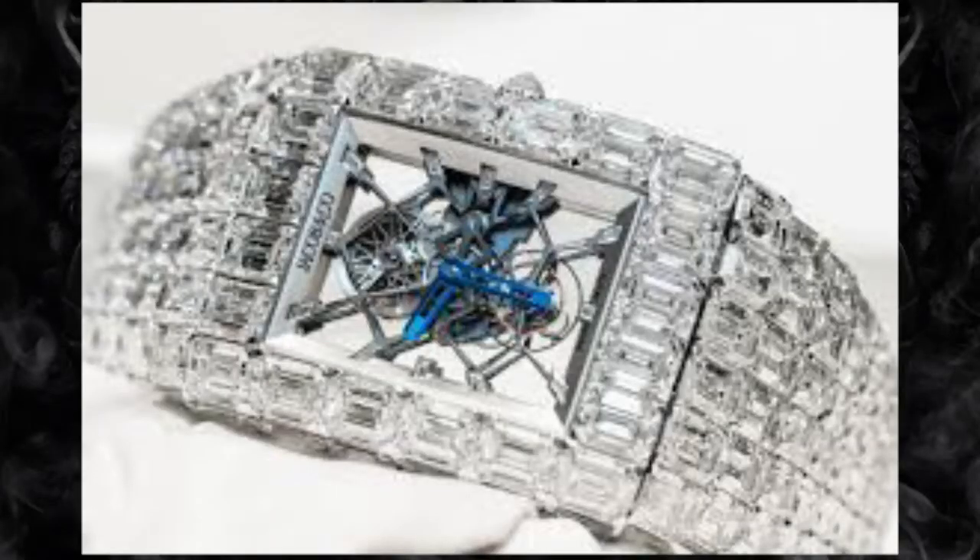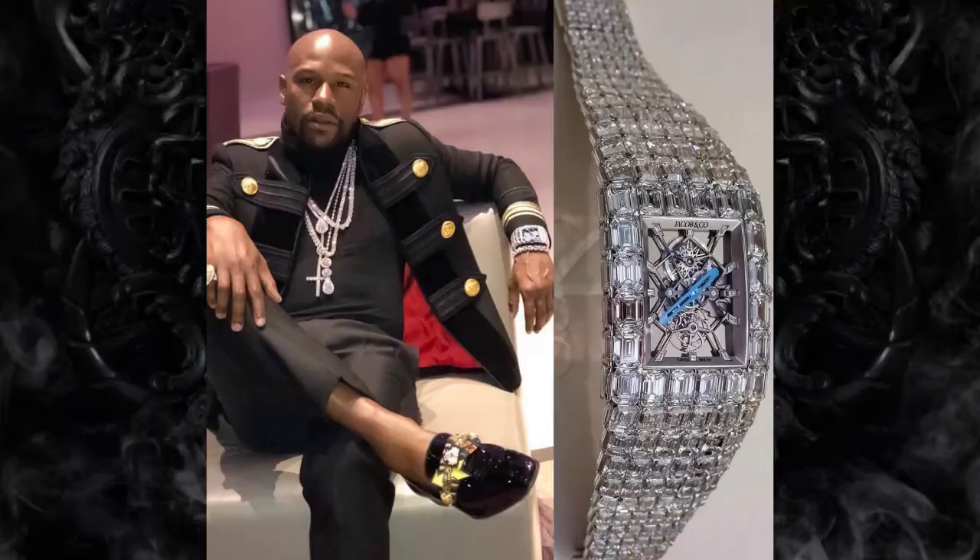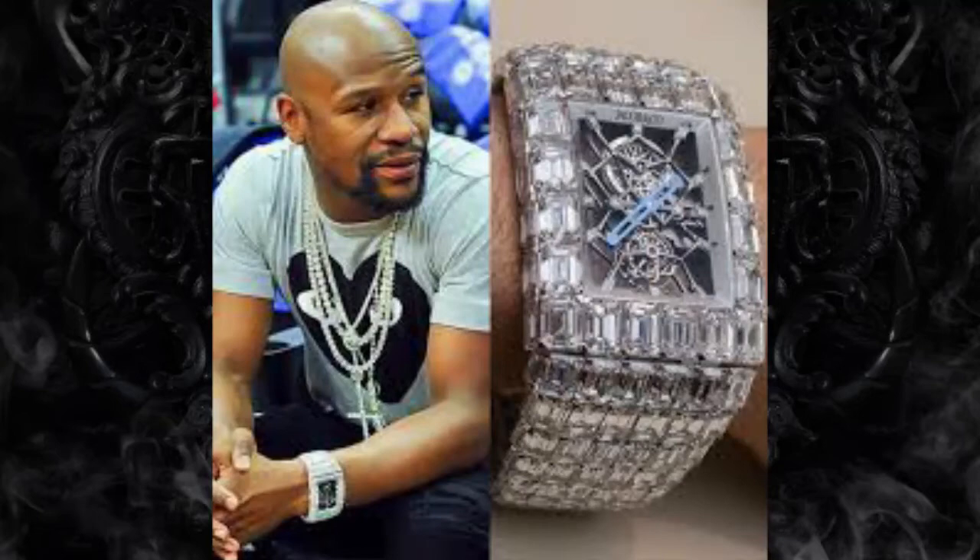Jacob & Co. Billionaire watch – $18 million. The Billionaire watch contains 260 carats of emerald-cut diamonds, 167 individual components, and 19 jewels. The bracelet and watch face are one seamless construction made in 18k white gold.